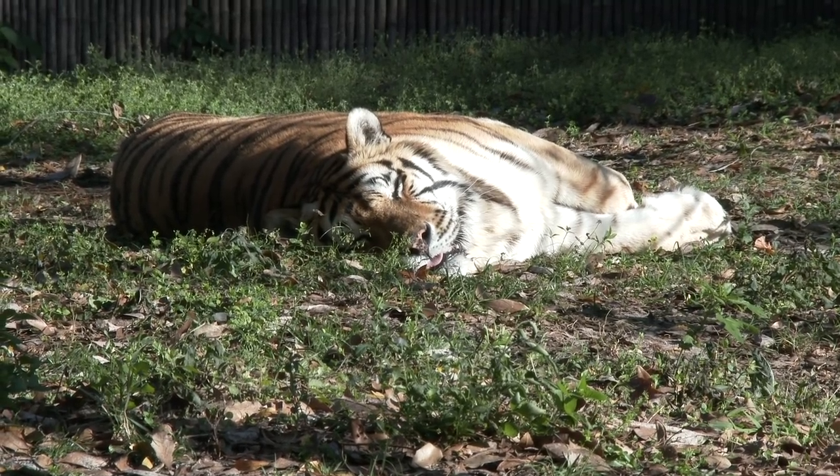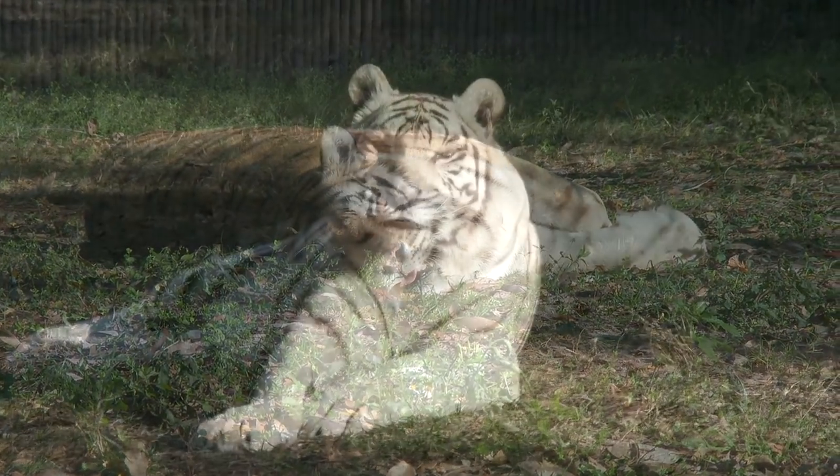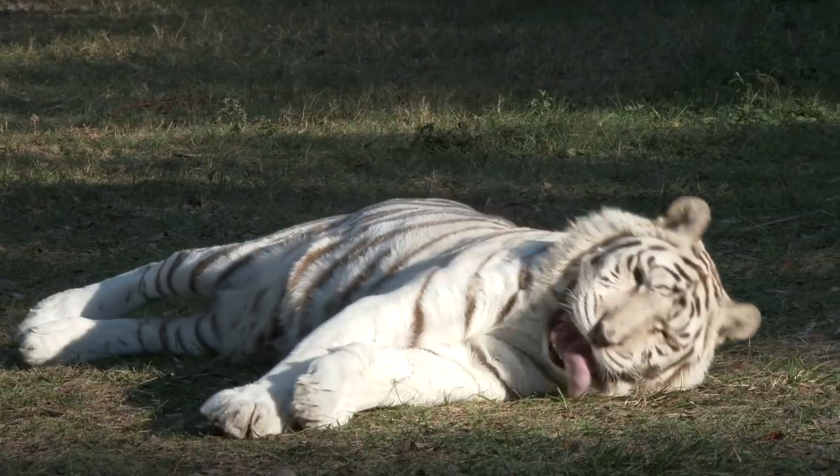Otherwise, you'll find some of the bigger guys finding a nice spot in the sun to soak up the natural heat.